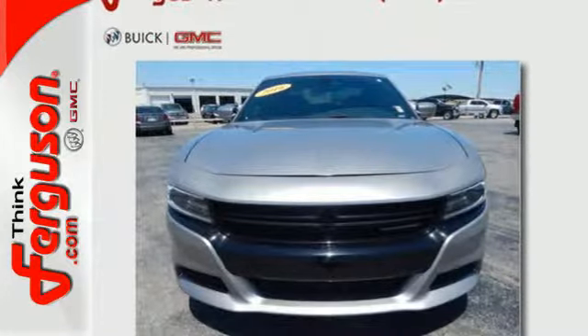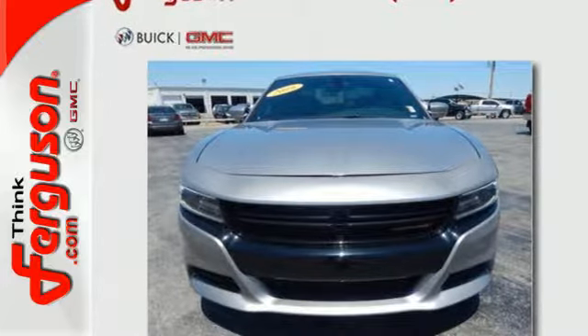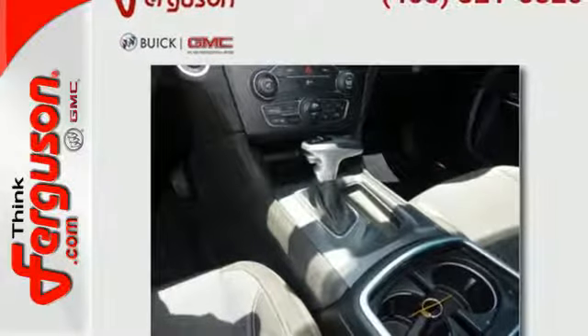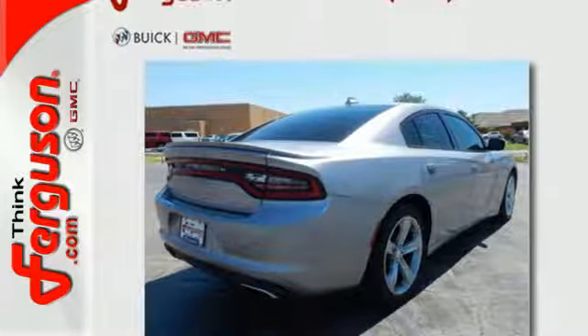The Charger is brawn and brains with an interior full of amazing technology like Uconnect with a touch screen, integrated voice command with Bluetooth, and keyless enter and go.